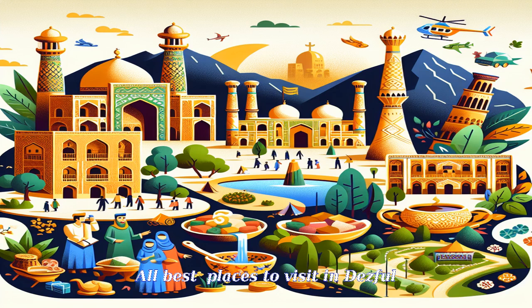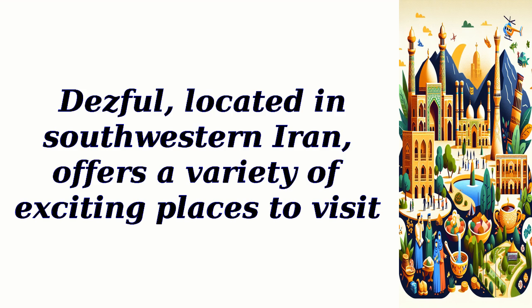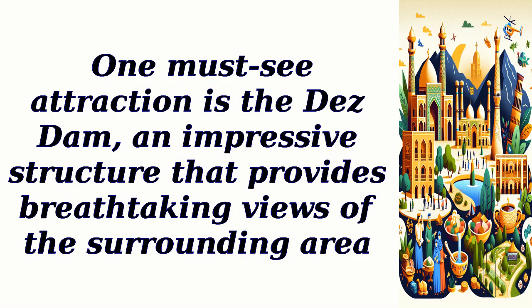Dezfal, located in southwestern Iran, offers a variety of exciting places to visit. One must-see attraction is the Dez Dam, an impressive structure that provides breathtaking views of the surrounding area.